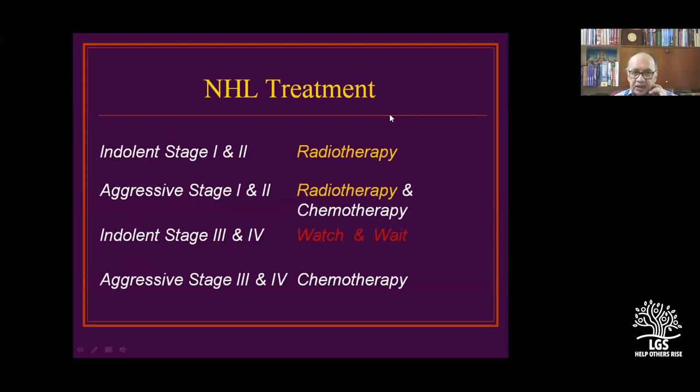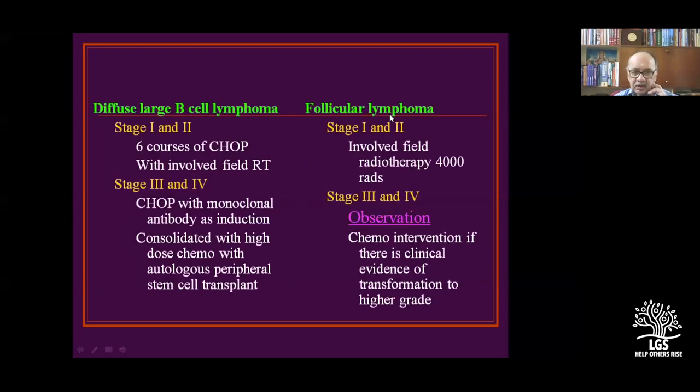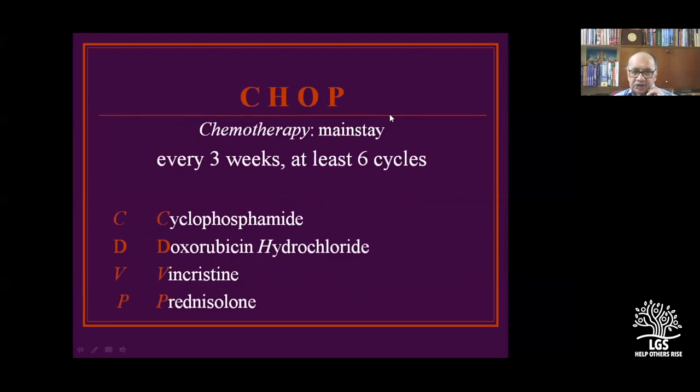For indolent non-Hodgkin's Stage 1 and 2, radiotherapy is used. For aggressive Stage 1 and 2, radiotherapy plus chemotherapy. Indolent Stage 3 and 4 is usually watch and wait. Aggressive Stage 3 and 4 is chemotherapy. Diffuse large cell lymphomas in earlier stages are treated with CHOP plus radiotherapy. CHOP is cyclophosphamide, doxorubicin (hydroxydaunorubicin), vincristine (oncovin), and prednisolone.